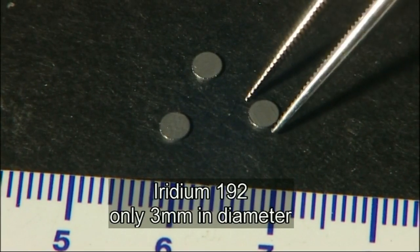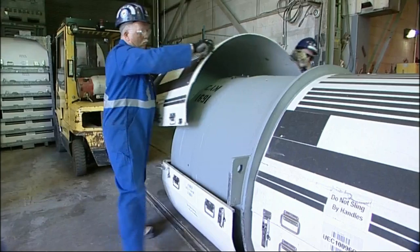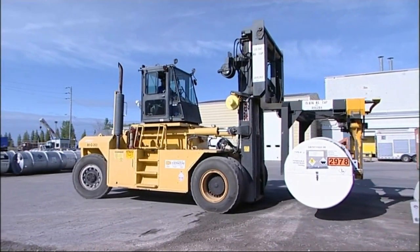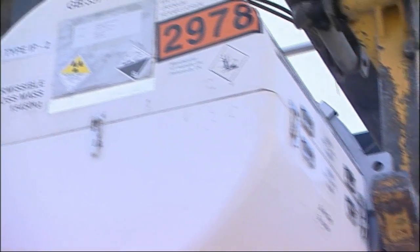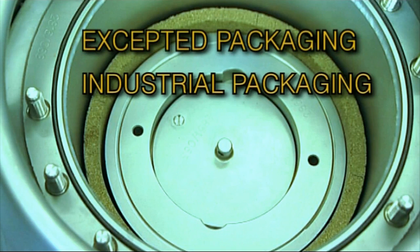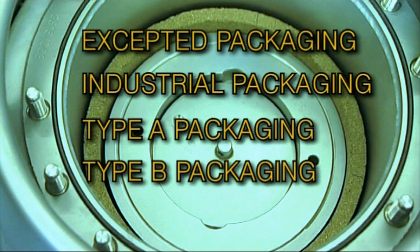Radioactive material comes in many forms and the danger posed by the radiation it produces varies in the same way. The principle of the IAEA's regulations for packaging design is that the packaging matches the level of danger posed by the particular material — the greater the danger, the stronger the packaging. For this reason, radioactive material is moved using five different types of packaging designed in accordance with IAEA regulations: excepted packaging, industrial packaging, type A packaging, type B packaging, and type C packaging.